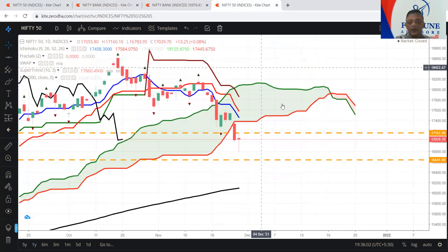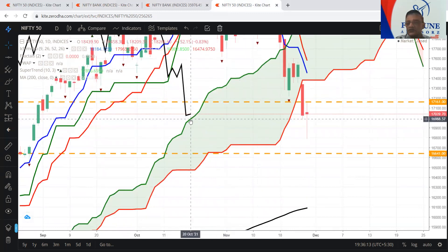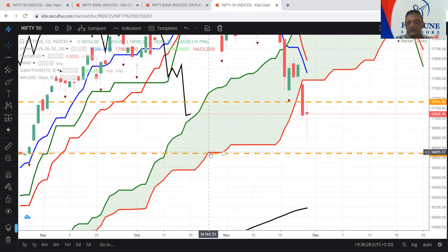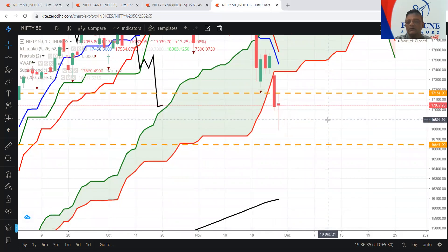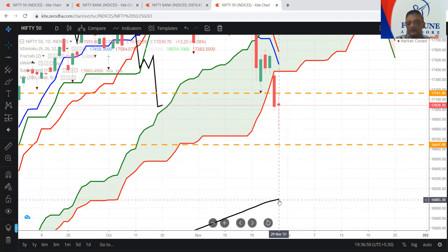And going to Nifty — in Nifty also these two candles have closed below the cloud, and the lagging span has still not touched the upper part of the cloud. There is a possibility of taking support from the cloud's upper part, or if it goes below, then indecisiveness will start. But once it breaks 16,655 — which everybody is talking about as the extreme support — our support number is 16,641, which is also combining with the Ichimoku cloud baseline. So if it goes below that, then the real problem will start, and the next level to look out for is 16,093.